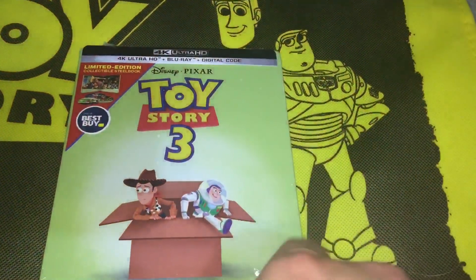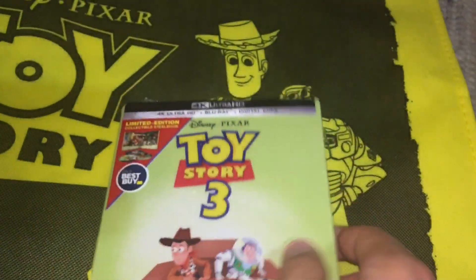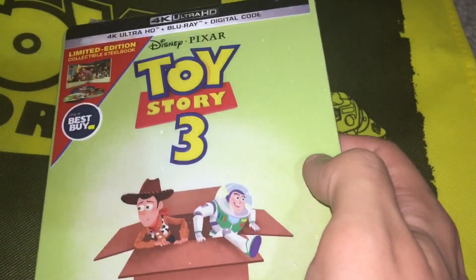I did read the review for this on Blu-ray.com and the discs are the same from the 2010 release. This is actually my third time buying this — I got the original release which was a Blu-ray with digital copy from 2010, then I got the 3D one, and now I have this one.